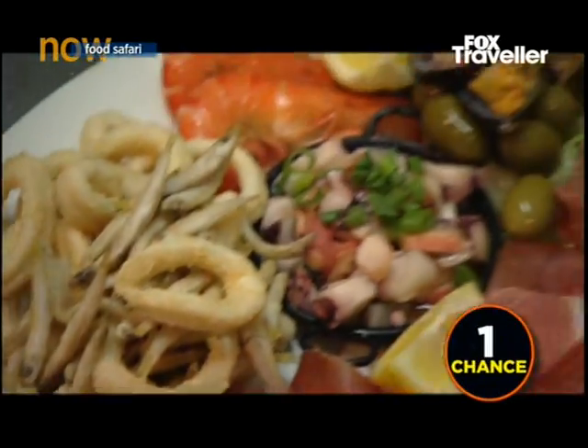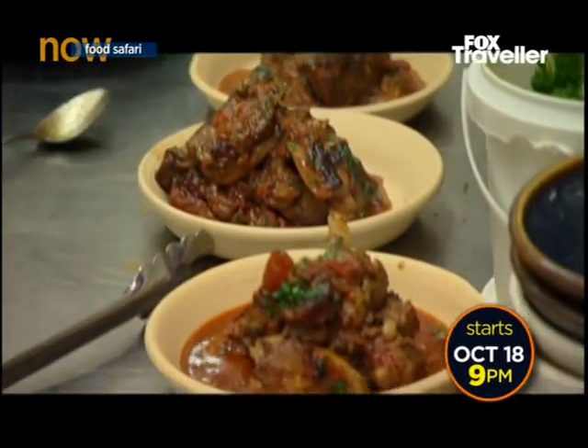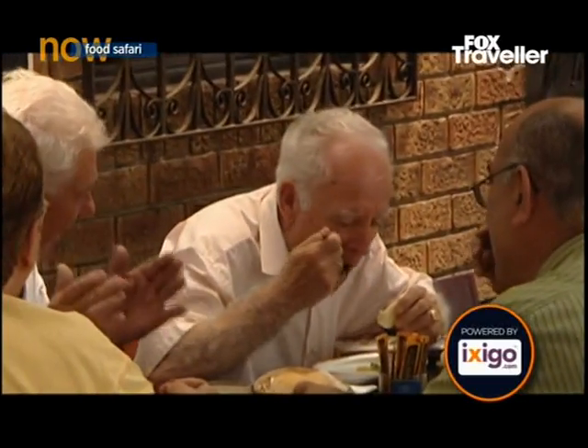There's no subtlety in Spanish cuisine — it's all in your face and it's all really strong. Garlic, Spanish paprika, saffron — maximum flavours, maximum enjoyment. It's about having a great time with your family and it's about sharing.